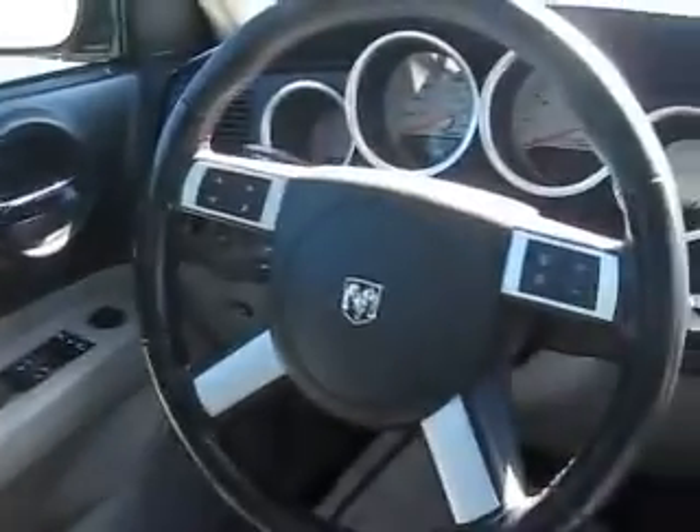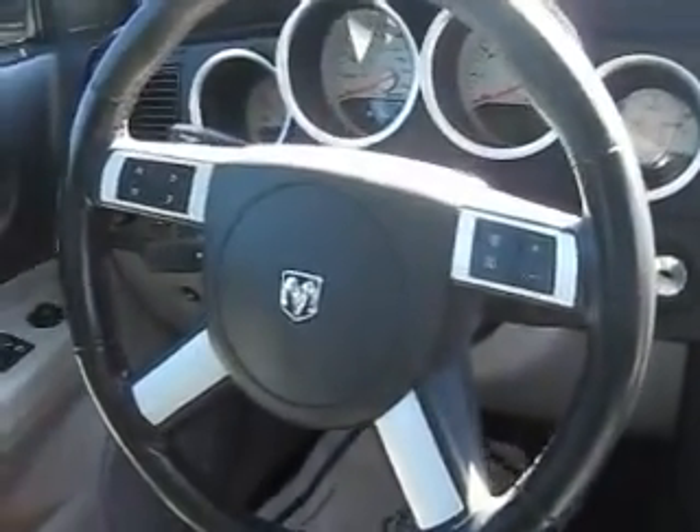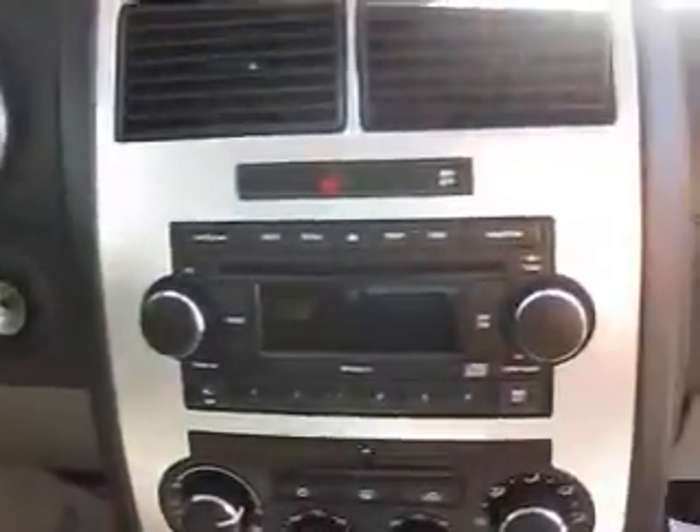Step inside and you'll see that your passengers are sure to love the luxurious leather and cloth interior with lots of room for five. Up front the features include power windows and power door locks, steering wheel mounted controls, cruise control, a CD player, universal home remote, and a power sunroof that opens at the push of a button.